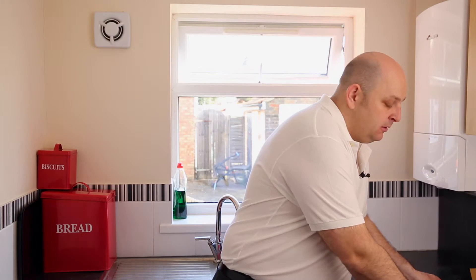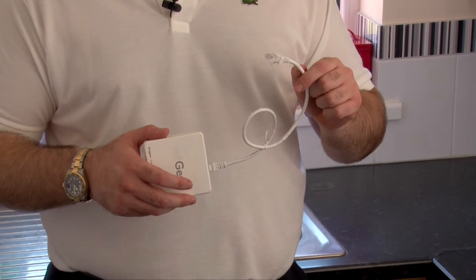Alternatively, you may select an internet-enabled controller that you can use your smartphone to turn your heating on and off. This just plugs into your router.